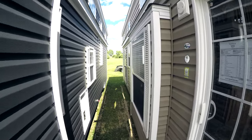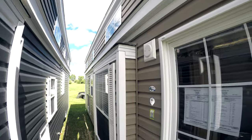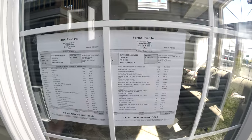This is a triple axle trailer that is 14 and a half feet tall. MSRP is just shy of $59,000.